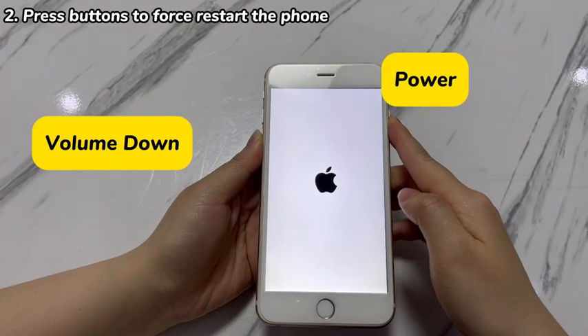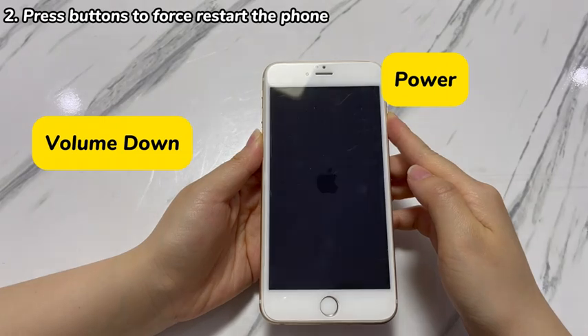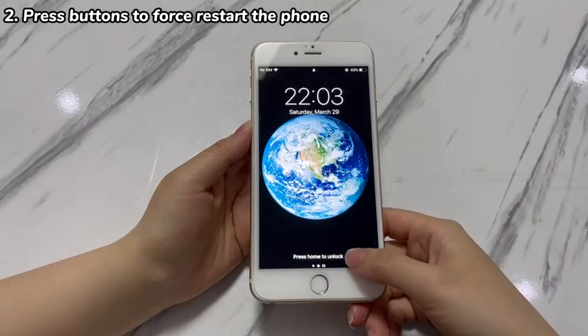Here's what you need to do. Hold both the power button and the volume down button for at least 10 seconds. When the Apple logo appears, release both buttons and wait for your iPhone 7 to boot up. After it loads the lock screen, unlock your iPhone 7 and see if the random restarting issues are fixed.